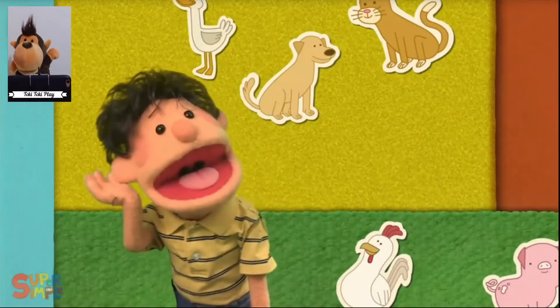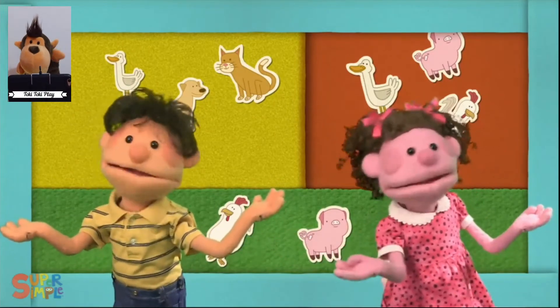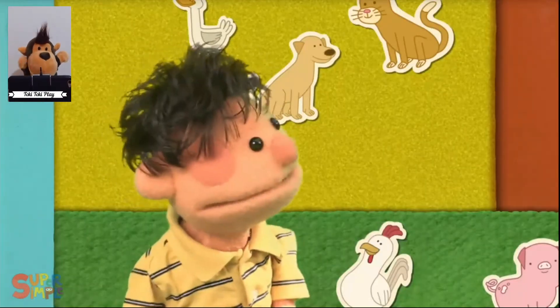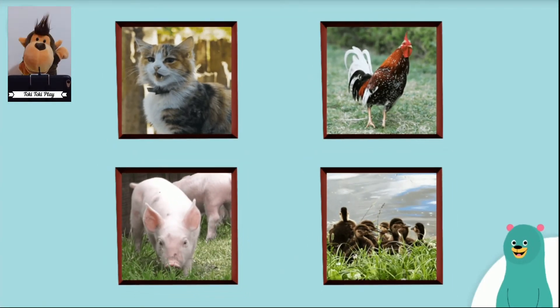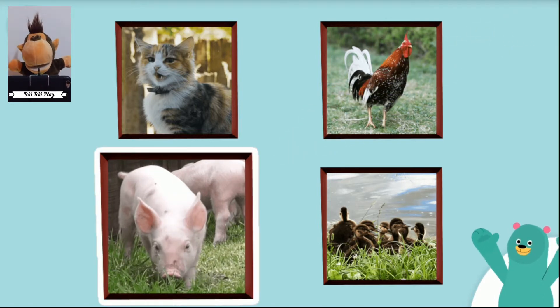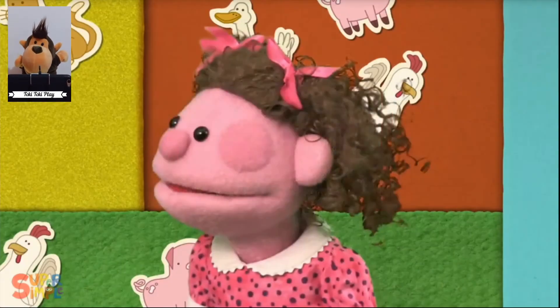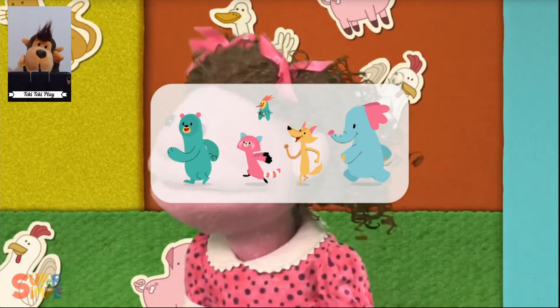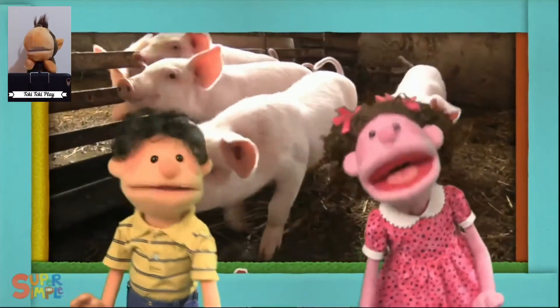Listen, listen. What do you hear? Which animal makes that sound? That's a pig. Can you make a pig sound? I hear a pig, pig, pig, pig, pig. I hear a pig.